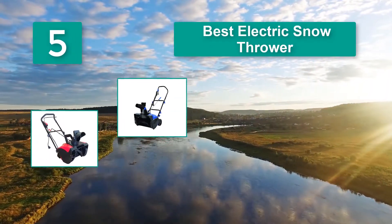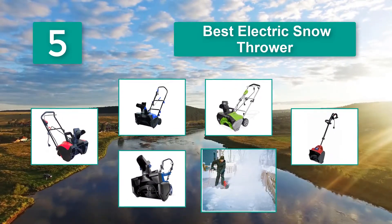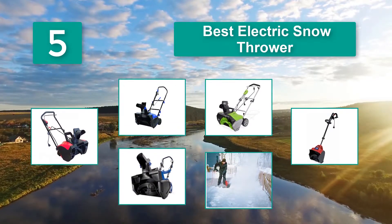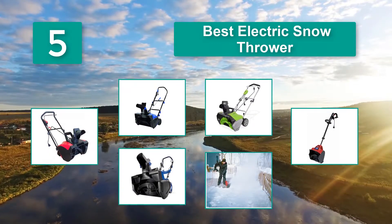Best electric snow thrower. Nightmare of snow occurring on the street in front of your house — it is not a simple task to clean up the snow paving the road for your entrance. Typically, people use the shovel to dig the snow out manually, but the process is time consuming.